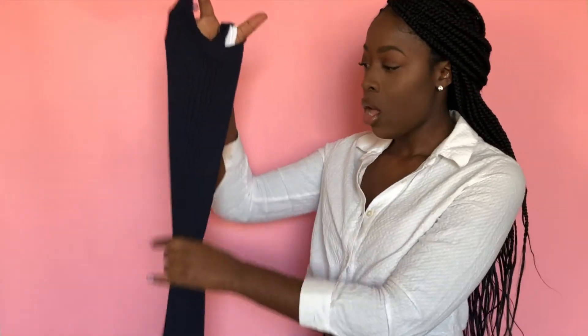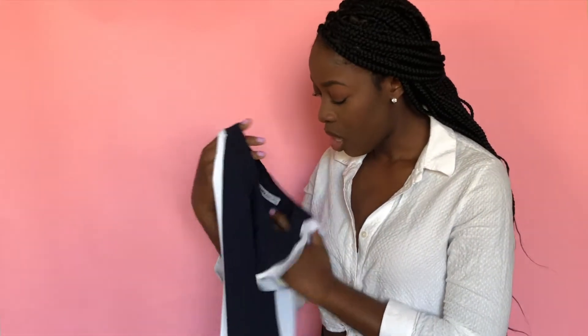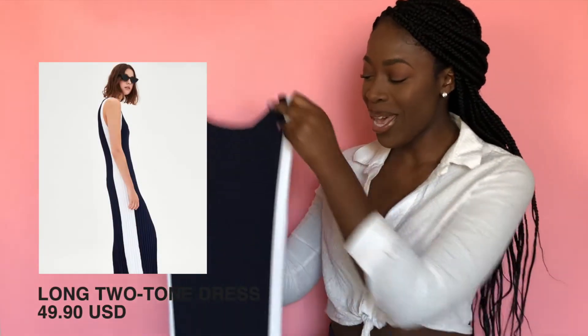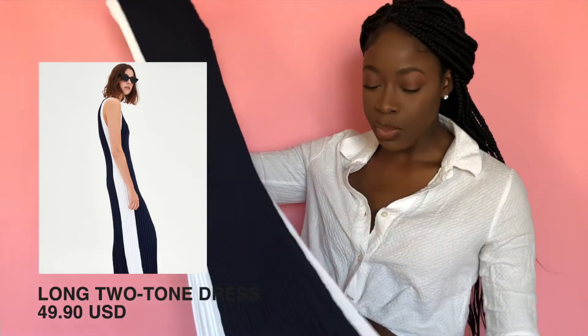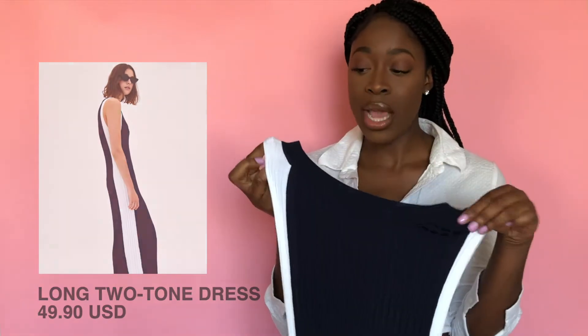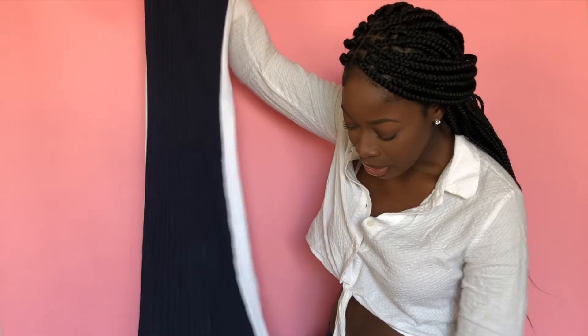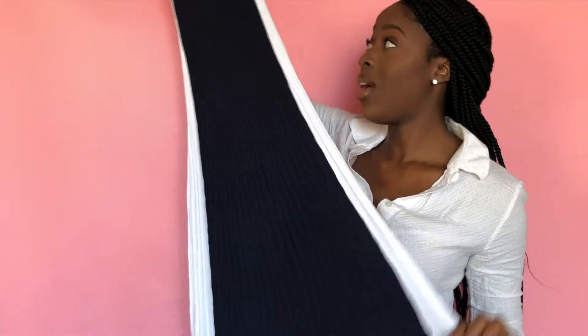Next I have this body-fitting long piece — it's very form-fitting and I'm really excited for this one. It's $49.90 again, a little expensive, but it's beautiful and seems like such a timeless piece. You can layer it up if it's still cold where you are — a denim jacket, leather jacket, or a turtleneck underneath with jeans is super cute. It also has these slits down the sides, which is really cute, and it flares out a little at the bottom.